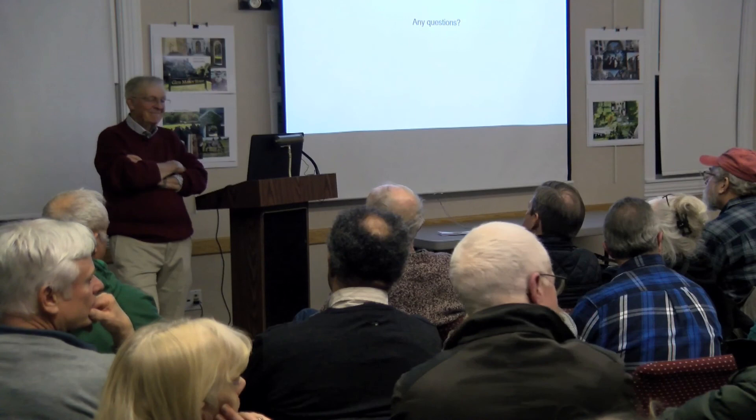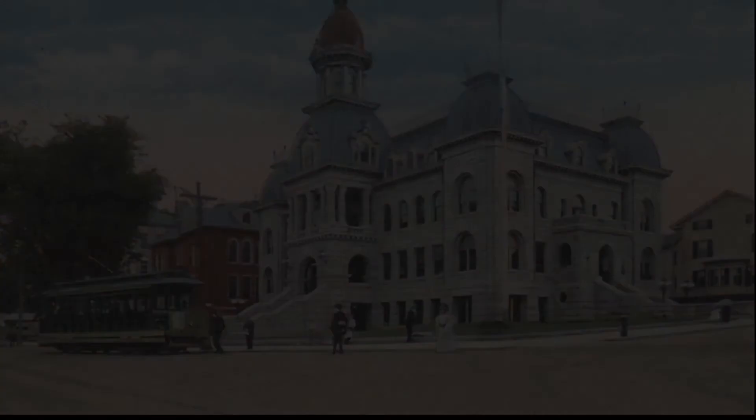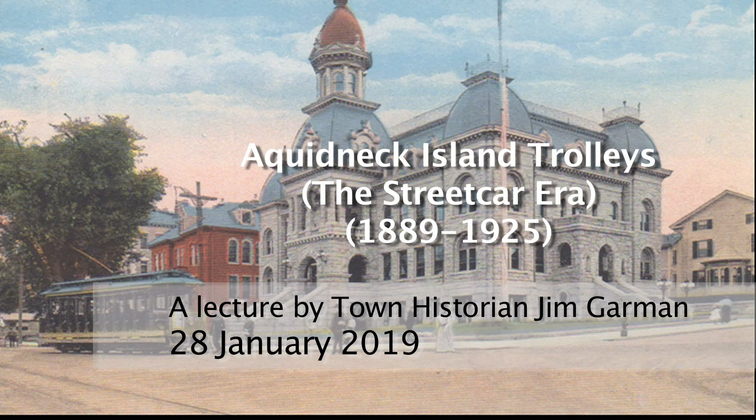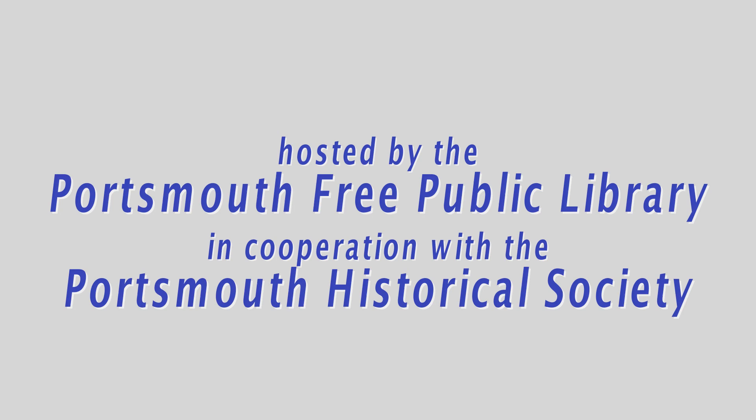There was a wonderful turnout. Thank you all for coming.